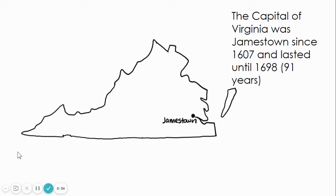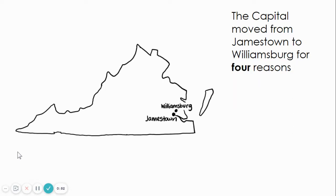The Capitol of Virginia was Jamestown since 1607, and that lasted until 1698 — that's 91 years that Jamestown was the Capitol. After Jamestown was established, they ran into some problems, and in 1698 the Capitol moved to Williamsburg. There are four reasons why the Capitol was moved from Jamestown to Williamsburg, located here on this map.